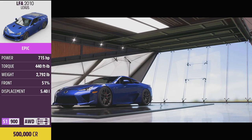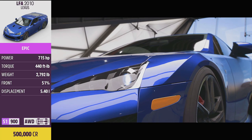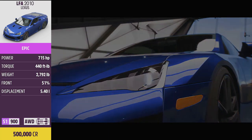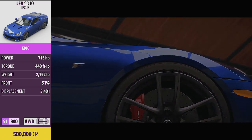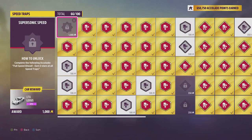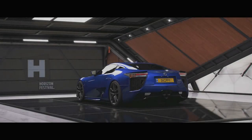For this week's Forzathon Challenges, we are jumping in the beautiful 2010 Lexus LFA, pushing out 715 horsepower and 4-wheel drive. This car is available from the auto show at 500,000 credits. You can find it in the auction house at similar prices, or pick it up for free from the accolades by completing the speed drop accolade Supersonic. If you'd like to use my tune, search my gamertag Skippy4631 or use share code 421 264 584. All share codes are in the description and comments below.